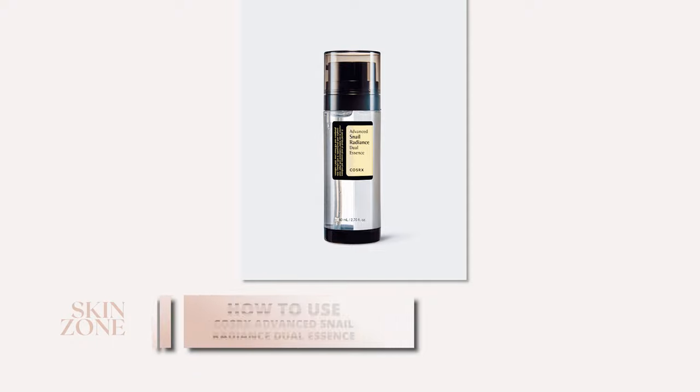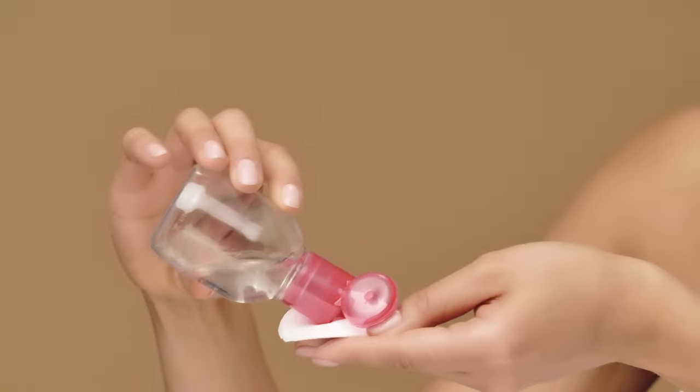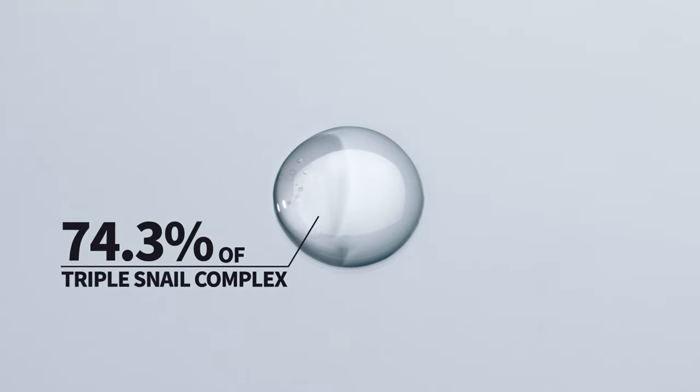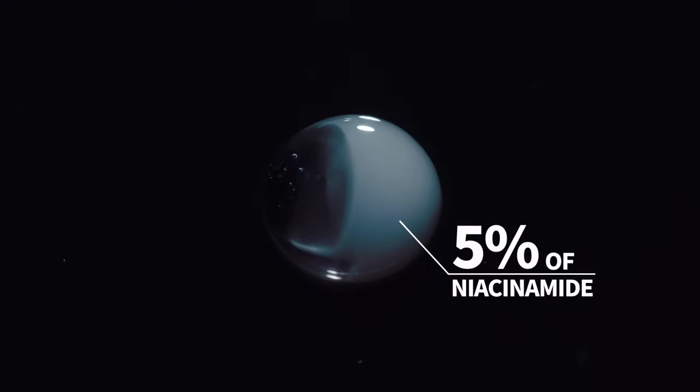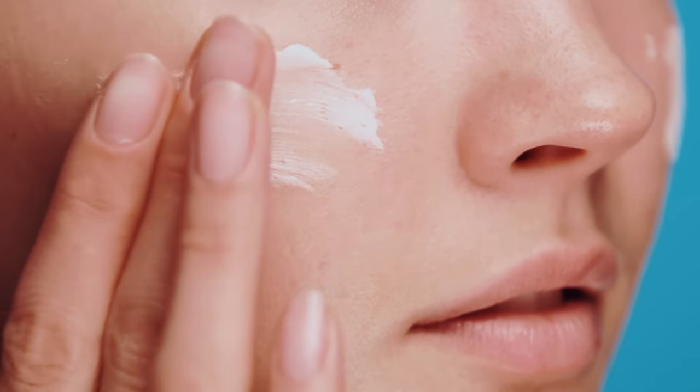So how do you use the COSRX Advanced Snail Radiance Dual Essence? Incorporating this essence into your daily routine is straightforward. Start by cleansing your face with a gentle cleanser and pat dry. Apply your toner, which is optional. Pump about two pumps of the dual essence into your fingertips, mix the two essences together, and gently pat into your skin. Follow with your water-based serums, then oils, and finally your moisturiser.